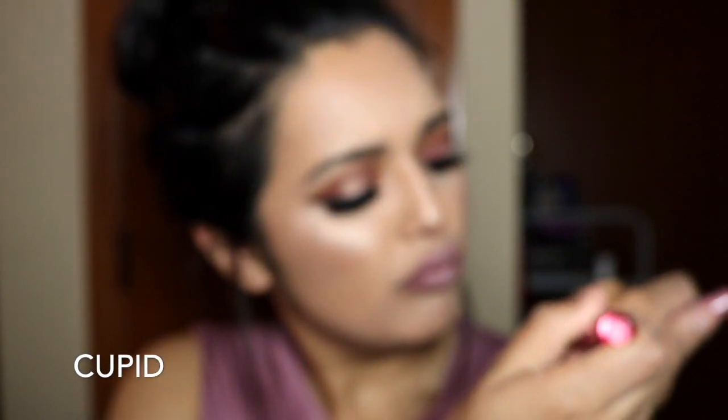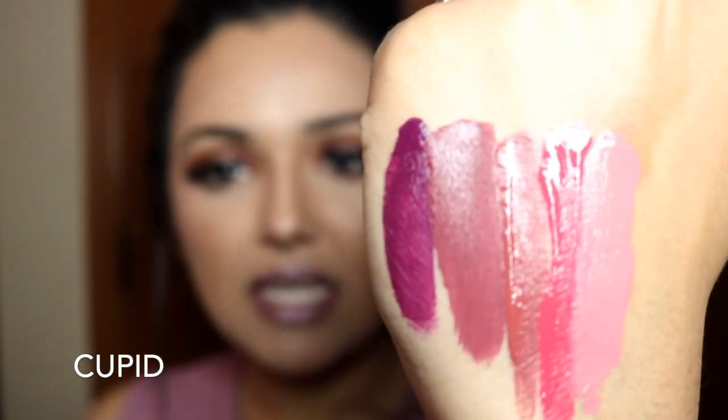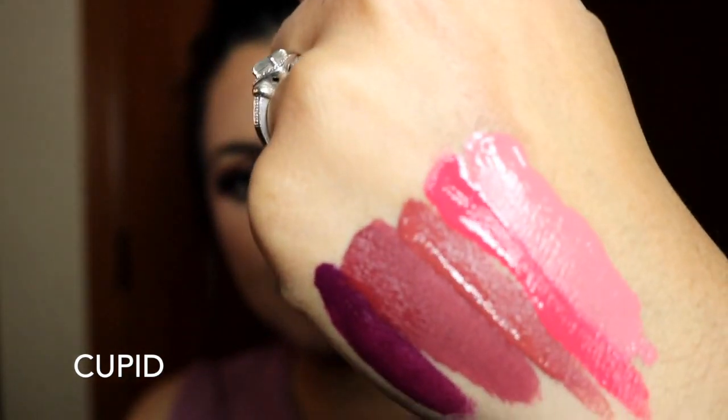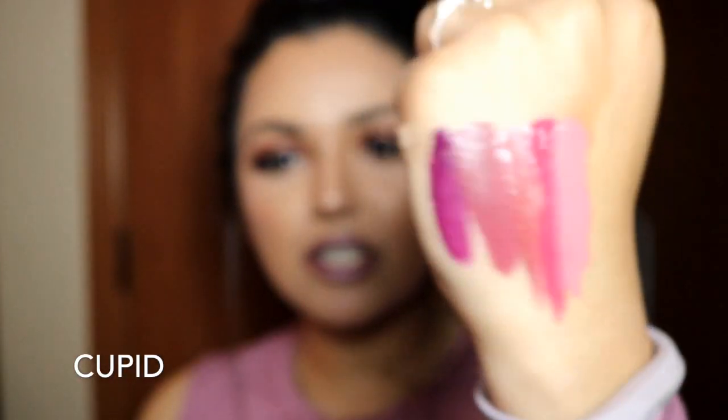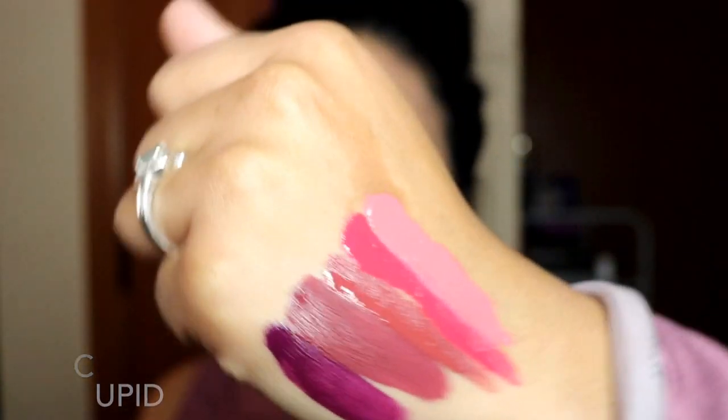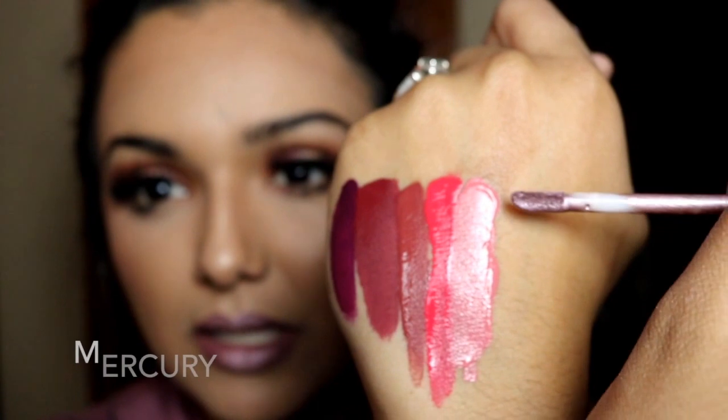As you can see when you compare it next to this one, how much lighter of a pink it is. All of these swatches are just one quick swipe, which shows you a lot about the formula — it goes a long way.